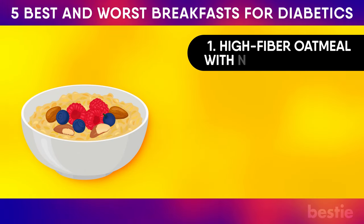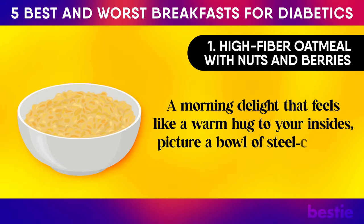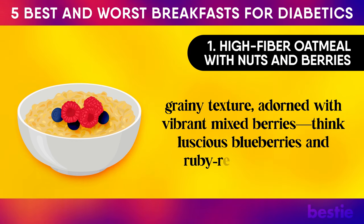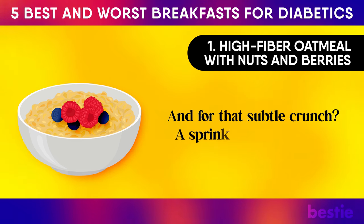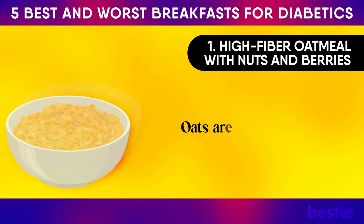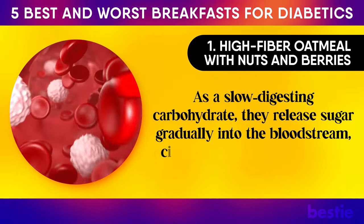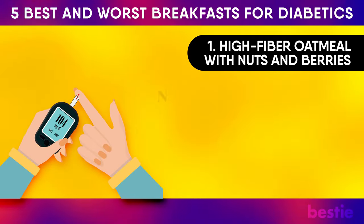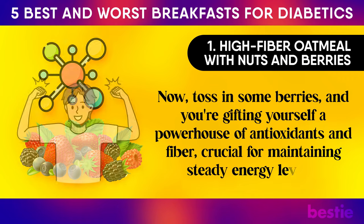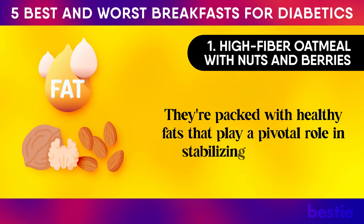Number one: high-fibre oatmeal with nuts and berries. A morning delight that feels like a warm hug to your insides. Picture a bowl of steel-cut oats with its comforting, grainy texture, adorned with vibrant mixed berries — luscious blueberries and ruby-red strawberries — and for that subtle crunch, a sprinkle of earthy nuts such as walnuts or almonds. Oats are nature's gift to diabetics: as a slow-digesting carbohydrate, they release sugar gradually into the bloodstream, circumventing those alarming blood sugar spikes.